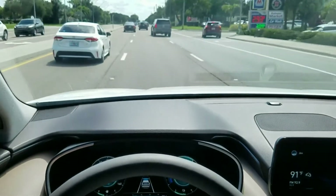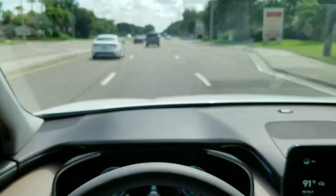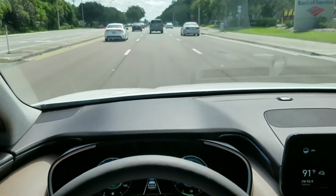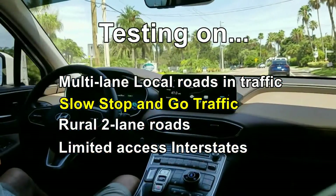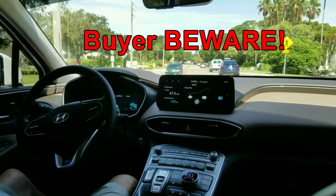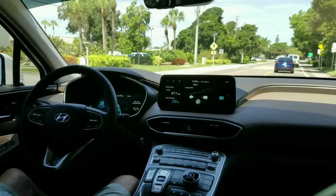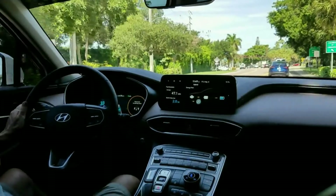I'd say this self-driving technology from Hyundai, while not perfect, finds the lanes quicker and keeps you centered better than the others I've tested. As I found out in my testing, some other major automobile manufacturers' self-driving systems don't even work at all at speeds under 37 miles an hour. It's important for a self-driving system to work at really slow speeds and in traffic jams — Hyundai's works great, as I'll show you in a minute.